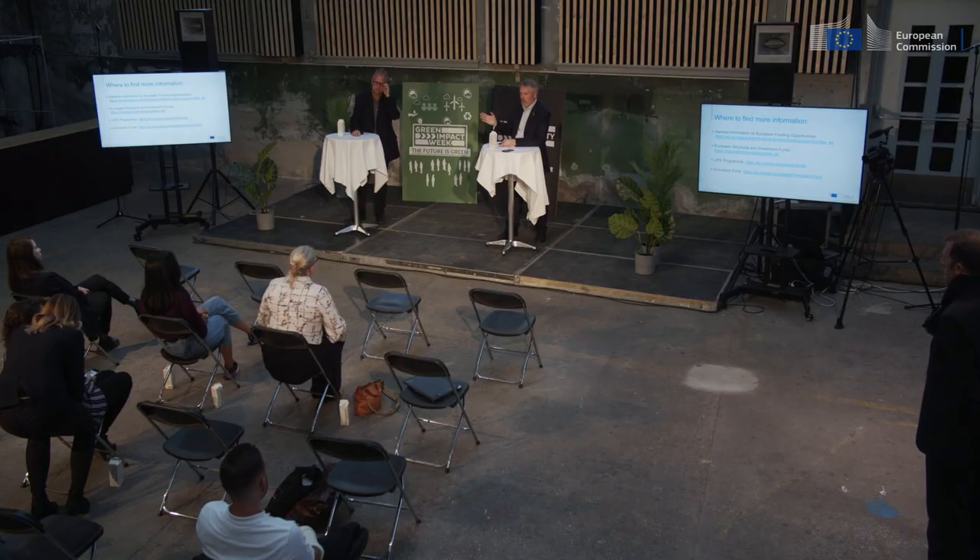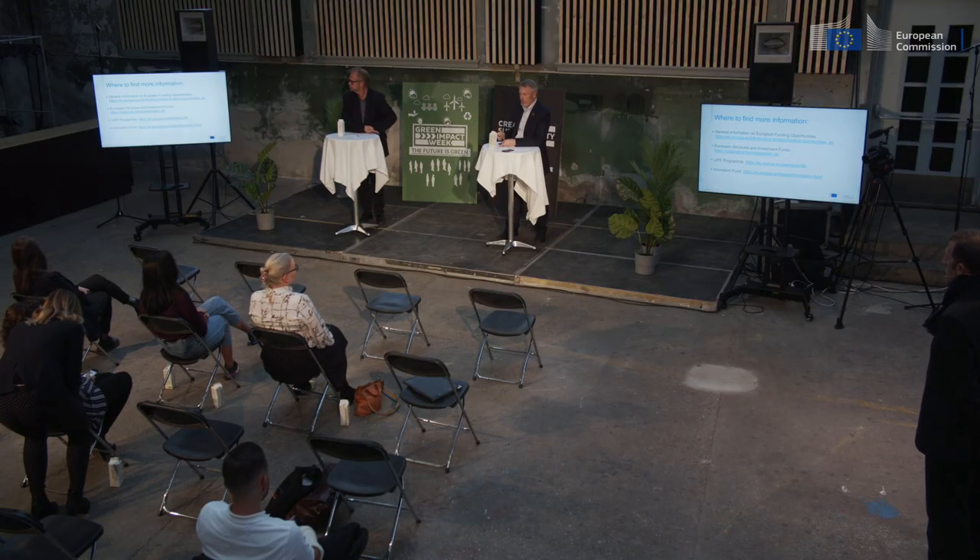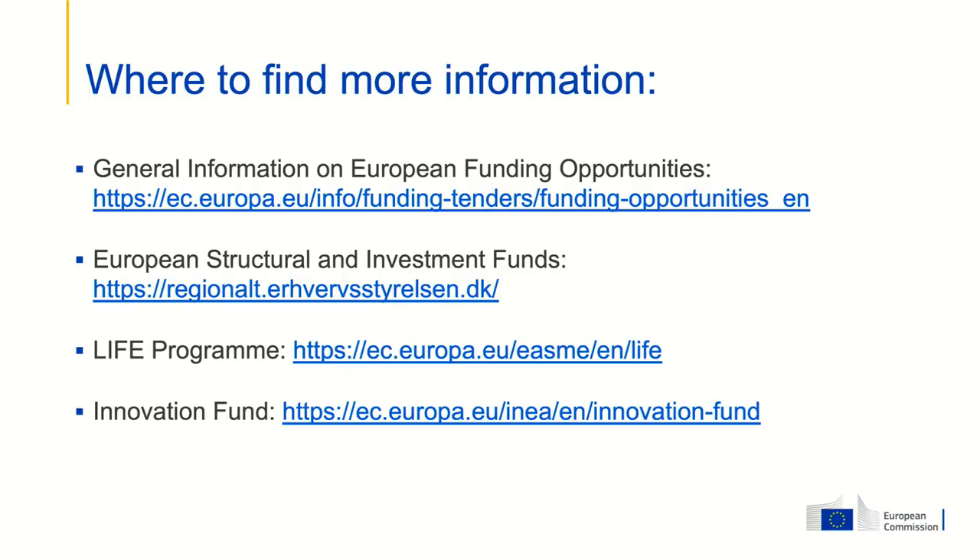Thank you. Here are just some links to where you can find more information, because this was just a taster — you can go in and read a lot more about these different funding instruments and others. In the end, if you are ready to apply for those managed at the European level, you can go into the EU Funding and Tenders Portal, which is a one-stop shop to look for them. But for those managed at the national level, it's the national authorities listed here. Thank you very much for your attention.